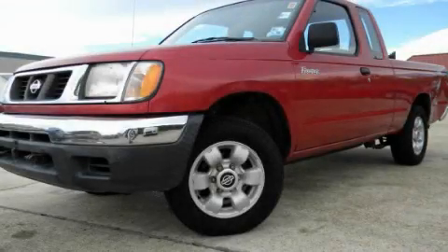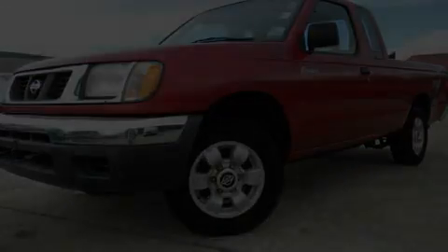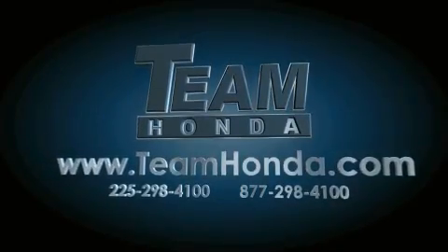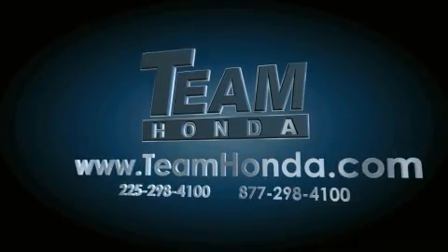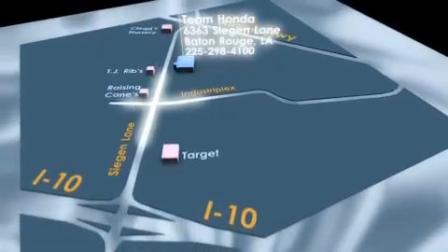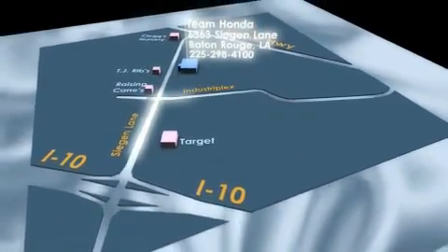Stop by today and test drive this automobile for yourself. Our inventory is always available to you on our website at teamhonda.com. To receive special internet pricing for this vehicle, or if there's anything else we can do to assist you, please call us or visit our showroom at 6363 Segan Lane in Baton Rouge, and a sales representative will be happy to assist you.